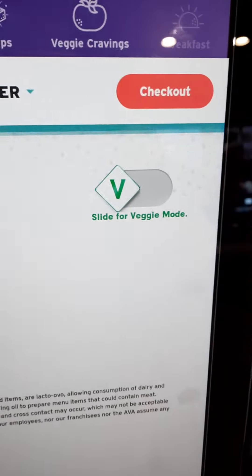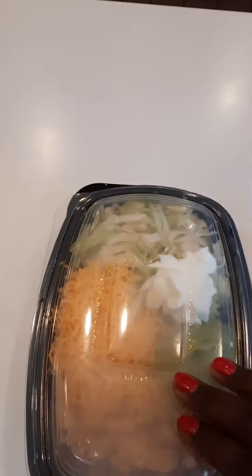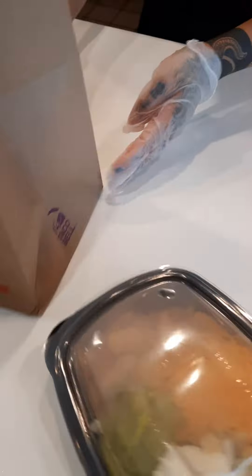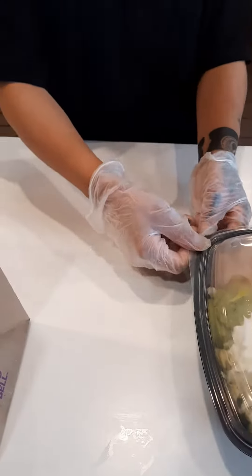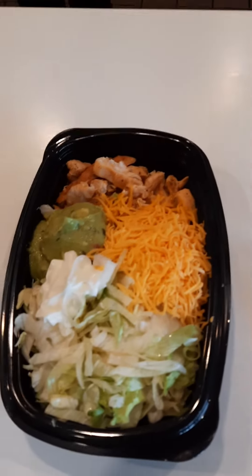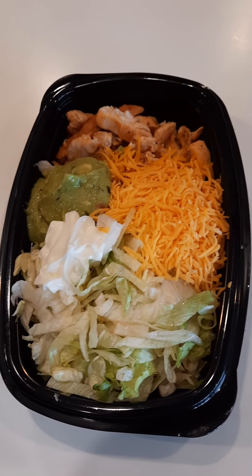Nine twenty-four. All right guys, so this is how it looks — hold on one second. Can you open the other side for me? Yeah — awesome, thank you. All right guys, so this is how it looks without the tomatoes.